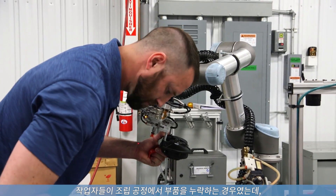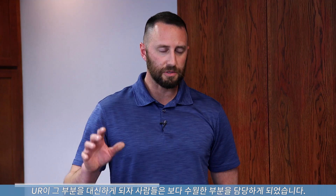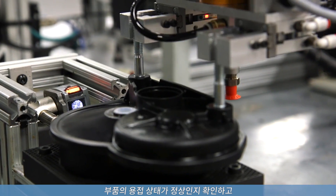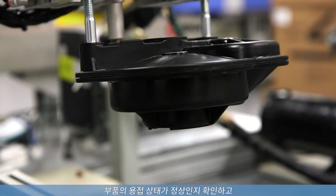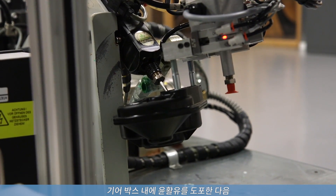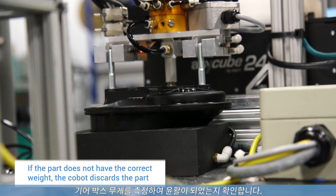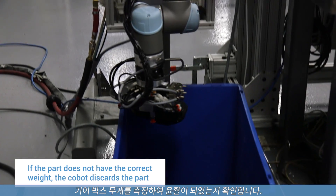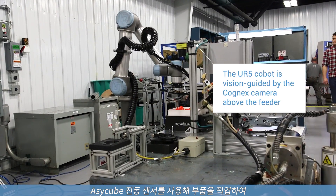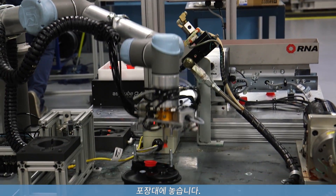We were having problems before where the operators would miss putting parts of the assembly together. Once the UR takes control of the part, we know we're going to get a good part. It looks for confirmation that there's a good weld on the part, picks the part up, and takes it over to a greasing station. It applies grease to the inside of the gearbox, then weighs the gearbox to confirm that the grease is in there. Then we use the Cognex camera and an SA-Cube vibratory sensor to essentially pick the parts and hand them off for packaging.